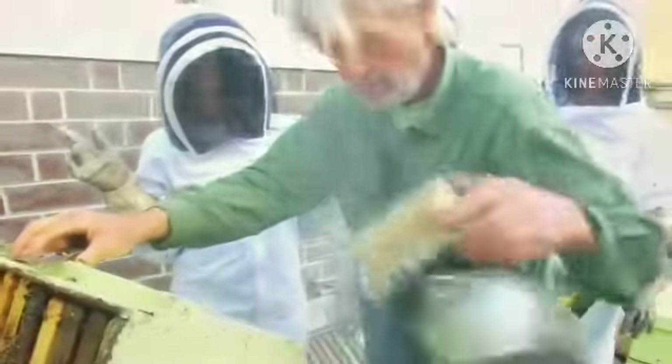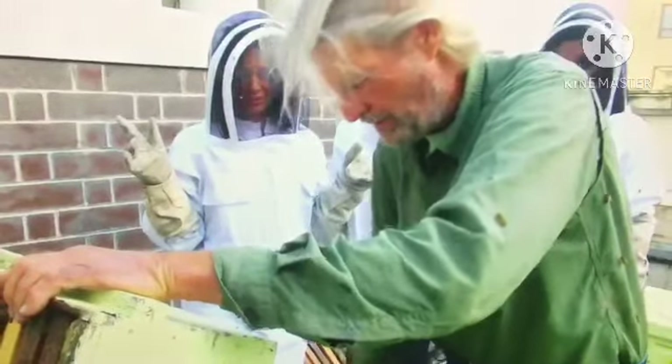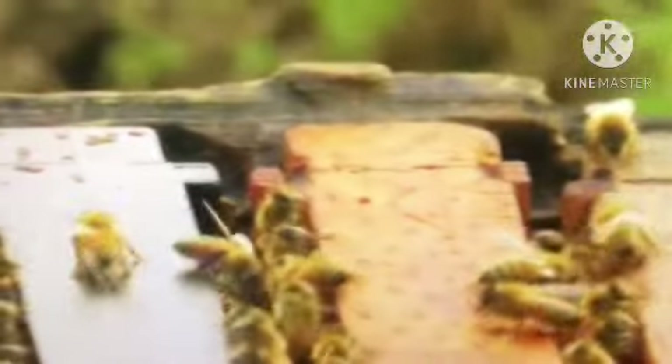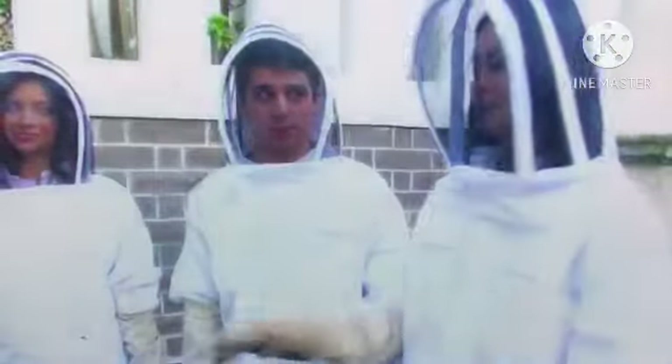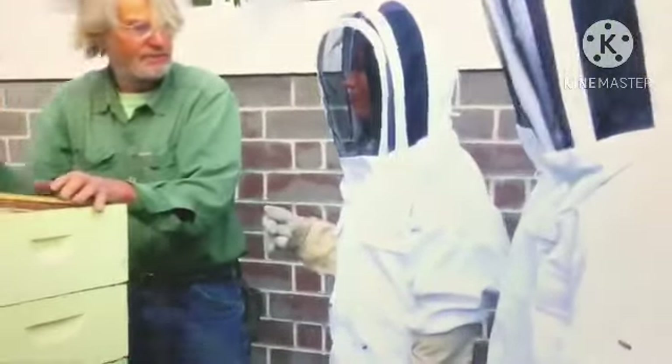We ask Spencer how he can be out here without a suit — it's loud and there are bees everywhere. He explains that it's all about the energy you give off: like dogs, bees pick up on negative energy. If you act calm, like you're just a tree or part of the environment, they don't really register you as a threat.